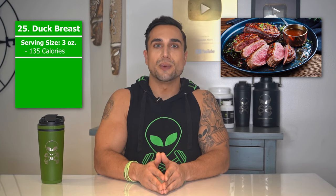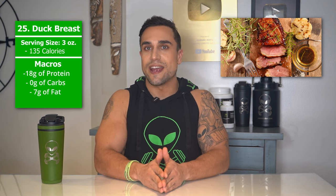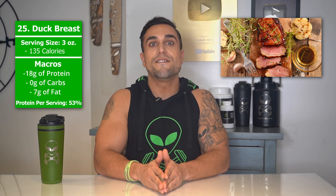Food item 25 is duck breast. The serving size we're referring to here is 3 ounces. Total calories are 135 calories, and the macros are 18 grams of protein, 0 grams of carbs, and 7 grams of fat. The protein percentage per serving for duck breast is at approximately 53%.